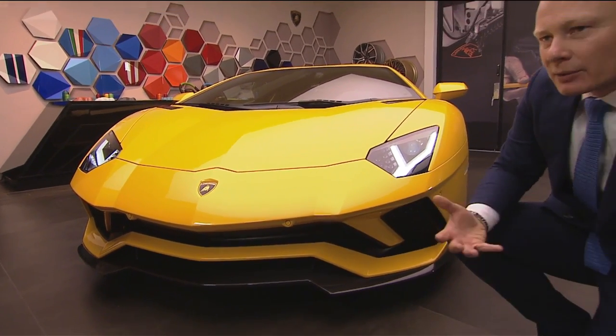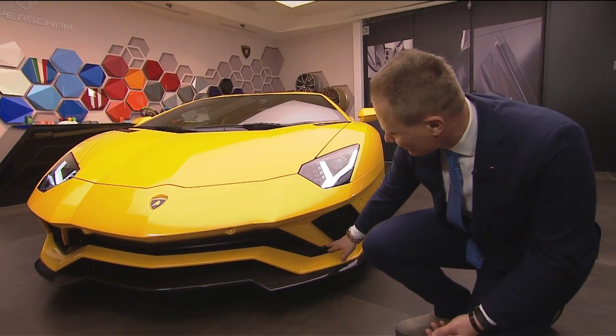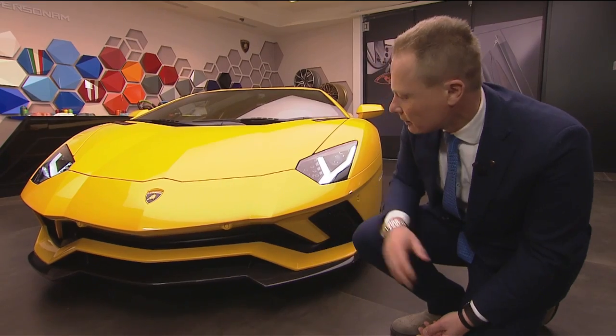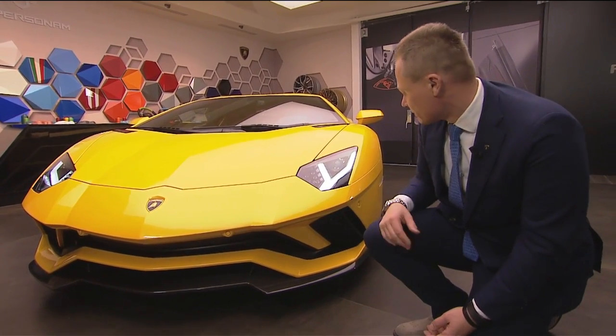Our designers also got some inspiration from snakes. When you look at this teeth-like element here, it's very aggressive and very significant. All the lines are wide, and we spent a lot of time in the wind tunnel as well to emphasize the aerodynamics of the car.